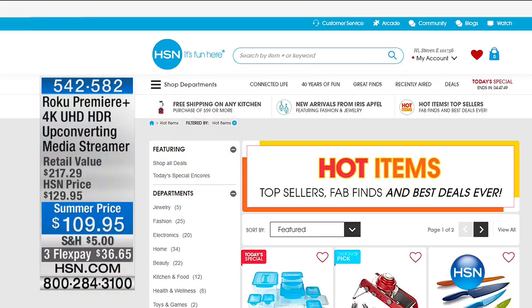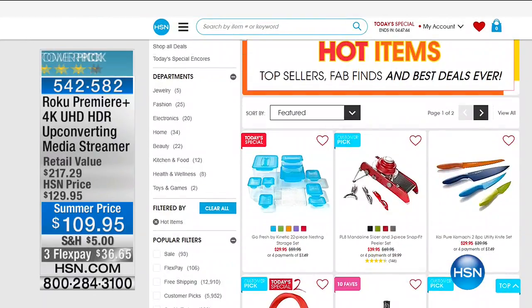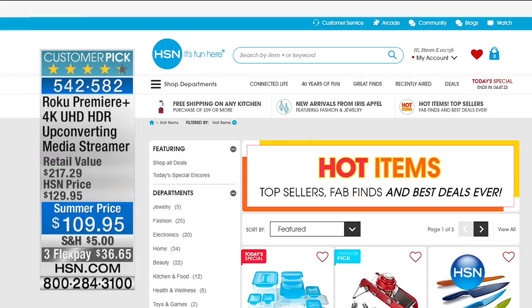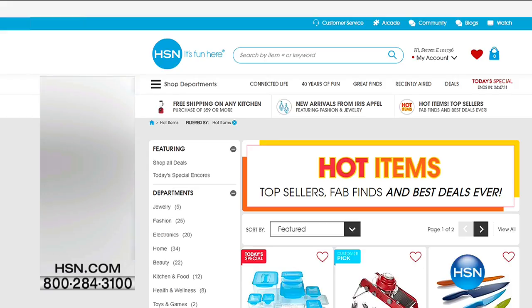Did you know we have something called Hot Items? It's our top sellers and fabulous finds — just put 'Hot Items' into HSN.com. One great deal: the Roku Premier Plus, 4K ultra HD upconverting media streamer, at a special summer FlexPay price of $36.65. I own the Roku and can't live without it — you get headphones, remotes with batteries, can stream movies and music, access Netflix and all your favorite channels, and there's even an HSN channel.